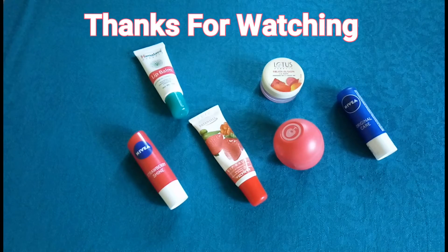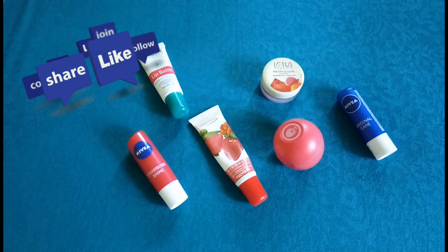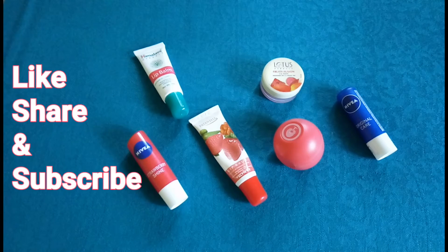So guys, these are my top six lip balms. I hope you enjoyed this video and found it helpful. If you haven't subscribed yet, do subscribe to my channel and hit the bell button for notifications. Make sure you hit the like button, share with your friends, and do comment. Thanks for watching, bye bye, take care.